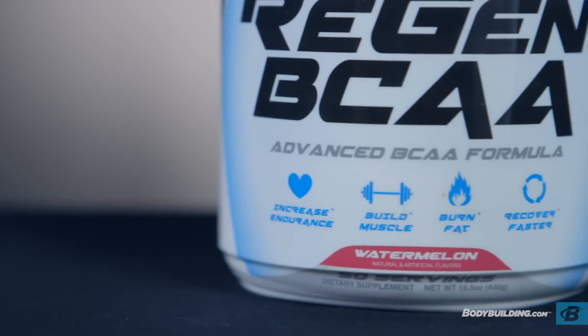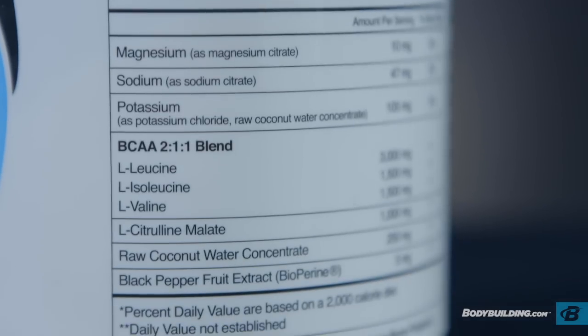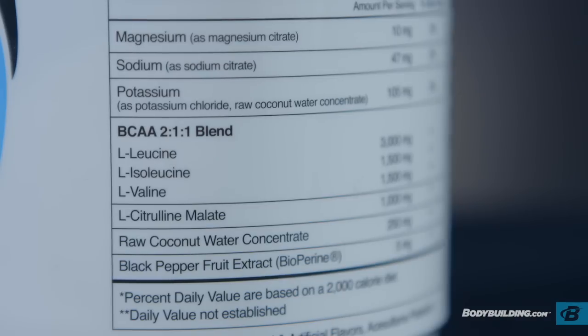BCAAs can serve as an important energy source during exercise and may help to improve recovery of damaged muscle. This product also contains citrulline malate and bioperine, which can help to increase blood flow and help shuttle nutrients into your muscles for maximal growth and recovery.